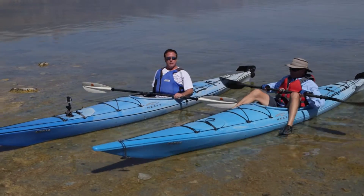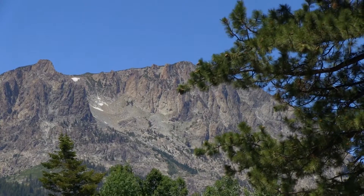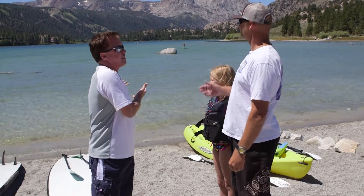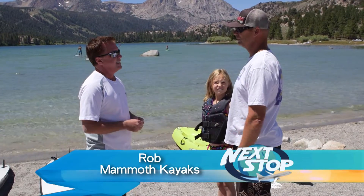Our next stop: June Lake for stand-up paddle boarding. This is pristine water — this looks like it should be in Tahiti. This is incredible. For the Eastern Sierra at an altitude of 7,500 feet, this is absolutely gorgeous.